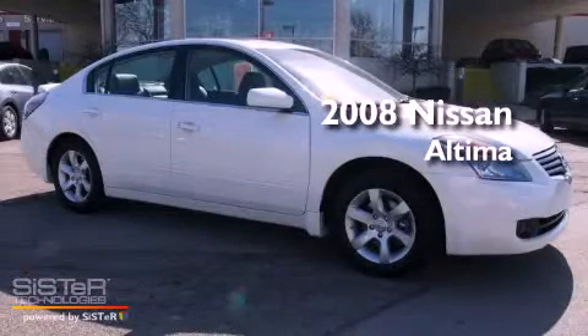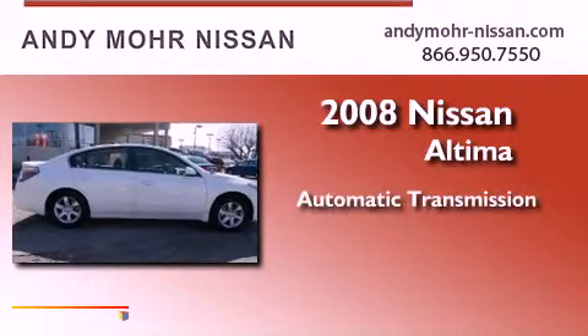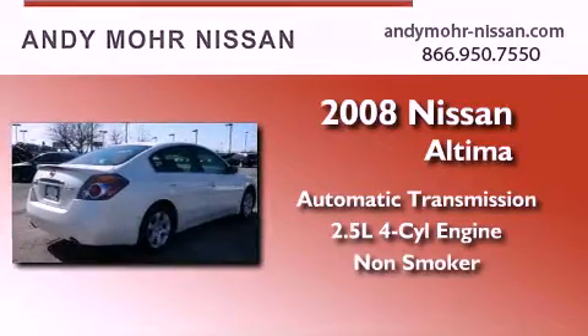This is a 2008 Nissan Altima. This four-door sedan has an automatic transmission, an inline four-cylinder engine, and a clean non-smoker interior.